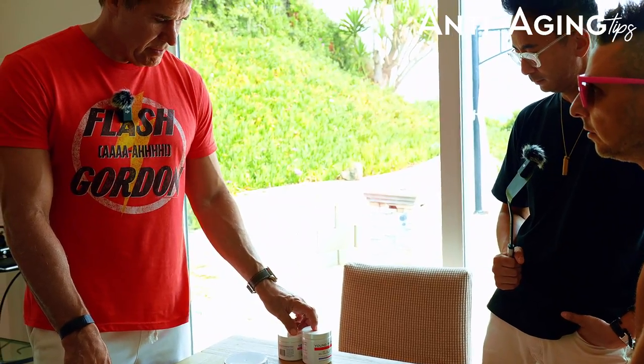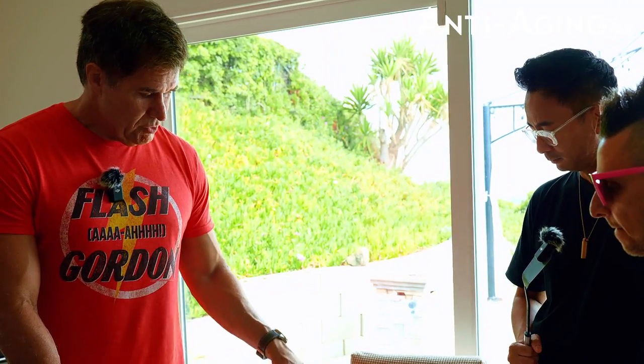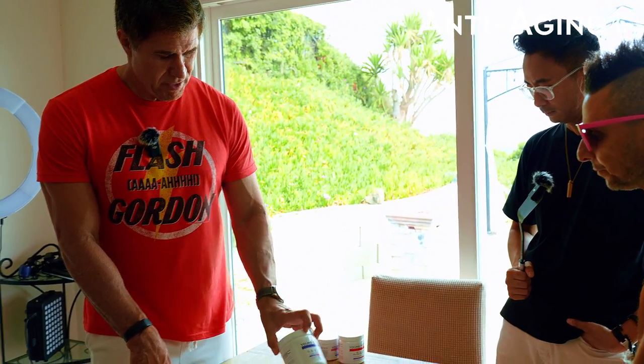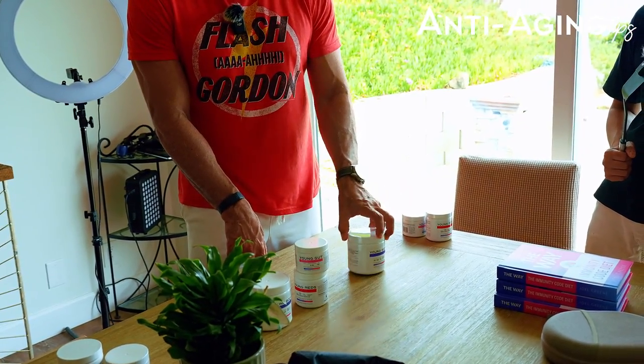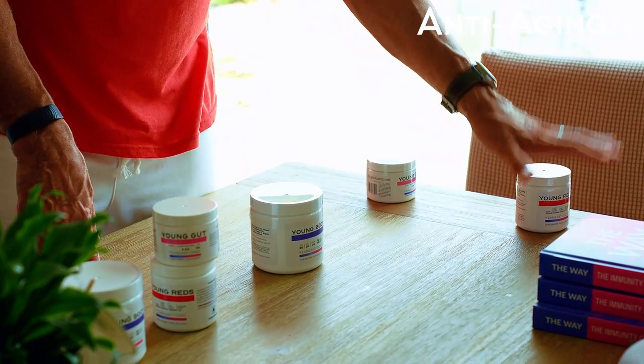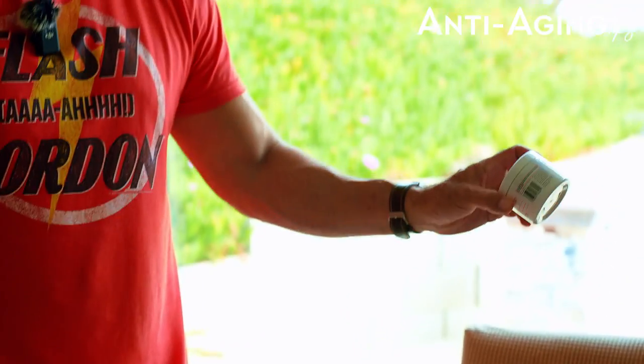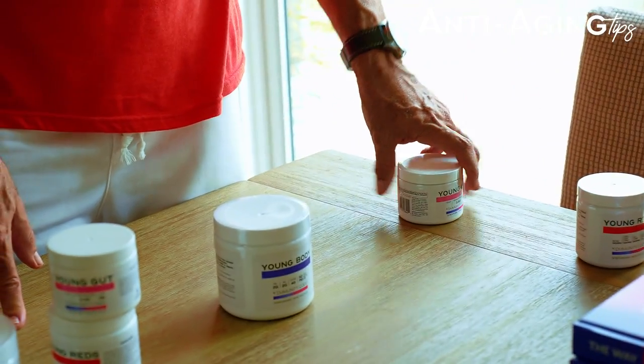You're going to feel very energetic once this starts to really kick in. Once you get through that phase, you go to maintenance. Maintenance is: do this in the mornings three days a week when you're fasting, then do this one three days a week on opposing days, and then once a week come in and add this to it. That's it — that's your maintenance.